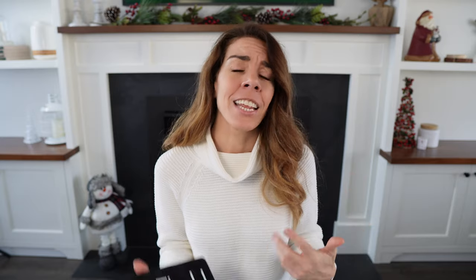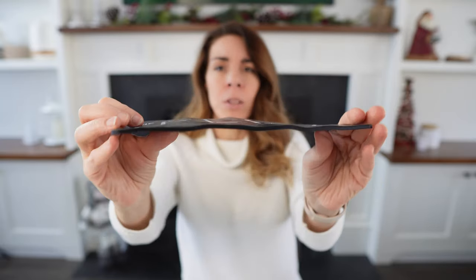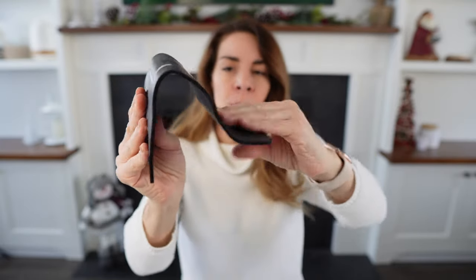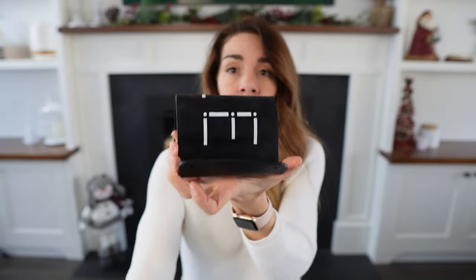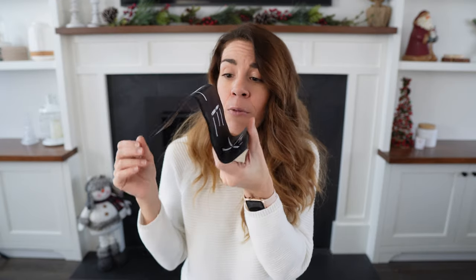The next item I highly suggest investing in is a flexible device stand. This one is from the company iFlex, and what's really cool is that you can fold it into any shape you need to hold any device — whether it's your phone or your iPad — so you can comfortably watch your movie or shows during a plane ride. You can also use it as a phone mount: fold it into a U-shape and use the tray table to hold the back panel, which holds up the phone at eye level so you avoid neck strain.